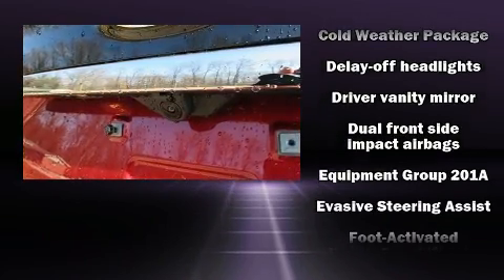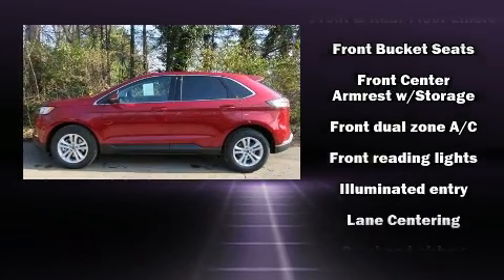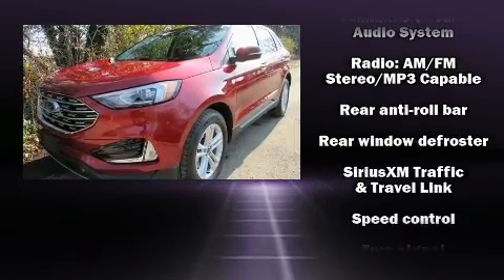Top features include front bucket seats, adjustable headrests in all seating positions, a power seat, front dual zone air conditioning, blind spot sensor, a roof rack, and remote keyless entry.